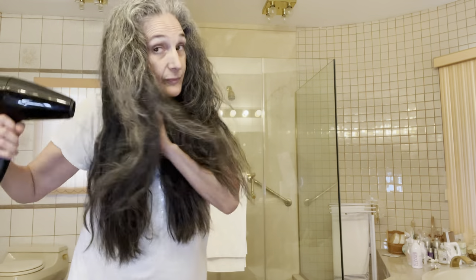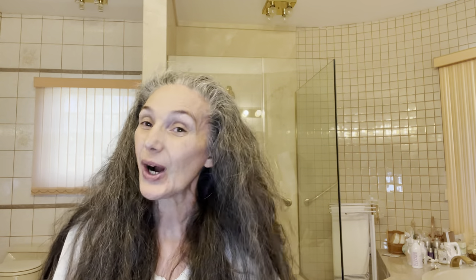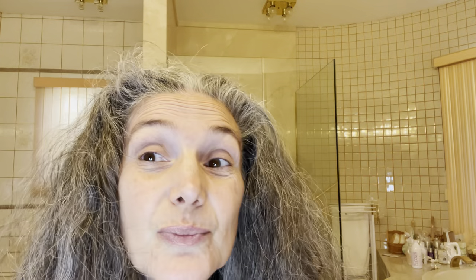Let me take my robe off. Okay, so I have blow dried my hair. This is what it looks like natural — pretty frizzy. I'm going to do a quick, very quick — I'm just going to show you three really fast things, how I wear my hair for every day. And you're going to see the difference.